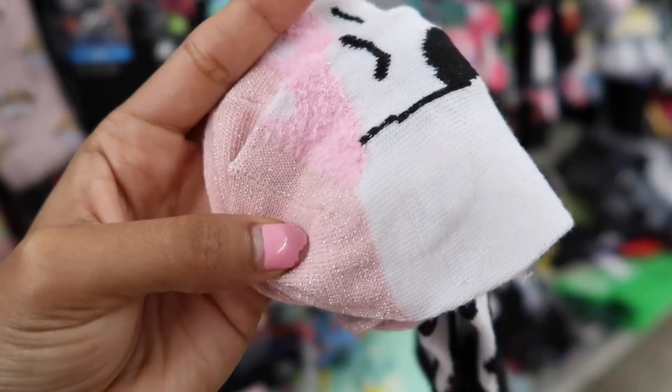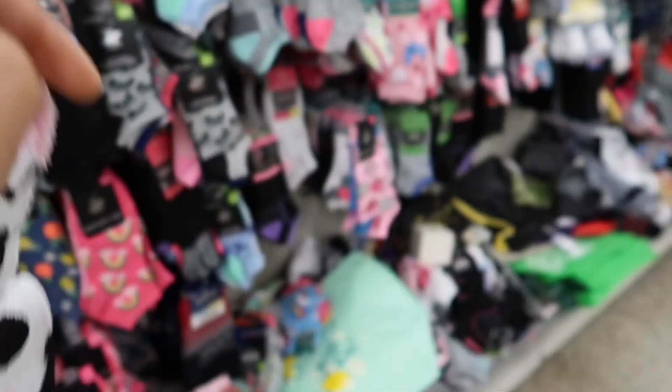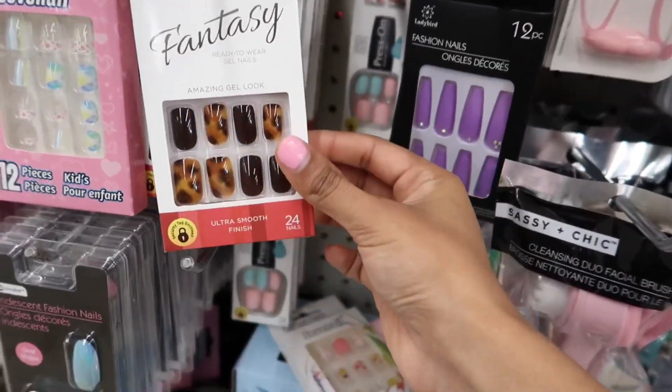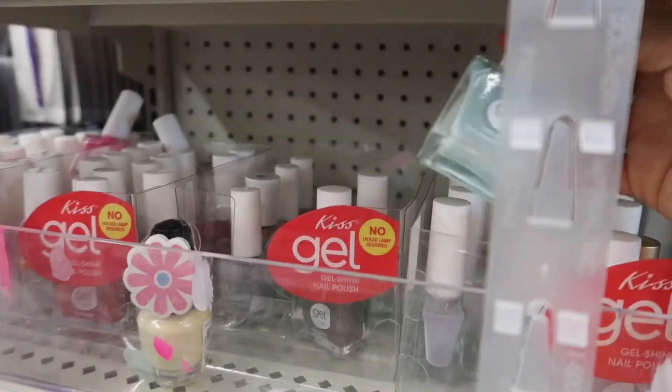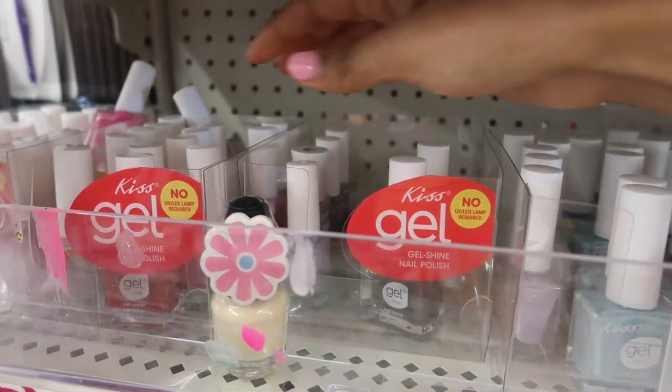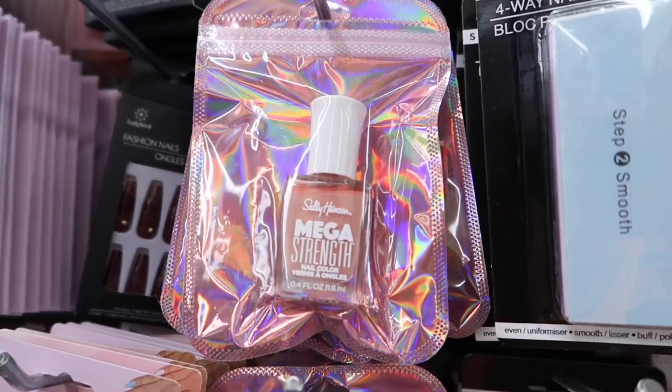These cow print socks are so cute. They have little sparkles on them and I'm getting these for sure. My Dollar Tree has Kiss nails here — a lot of Kiss nail polishes in really cute colors. Up here, they have a Sally Hansen nail polish.